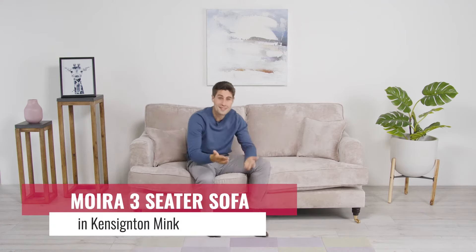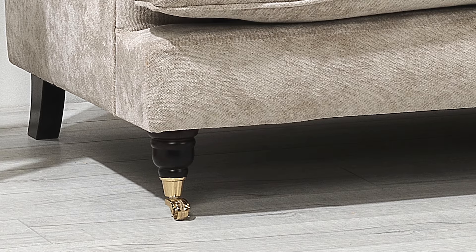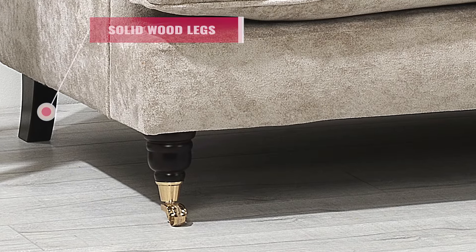This is the Moira three-seater sofa in Kensington Mink. A traditional French design with deep cushions and gold feet with casters and block legs which are made using solid wood.